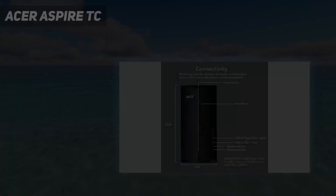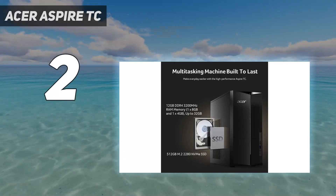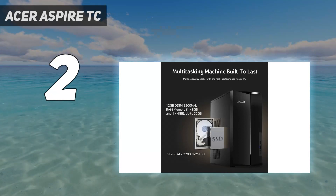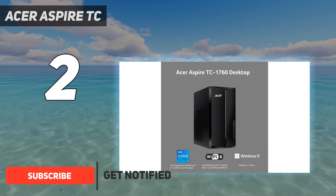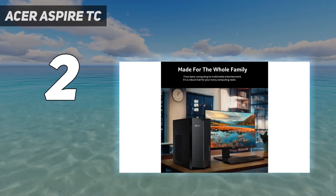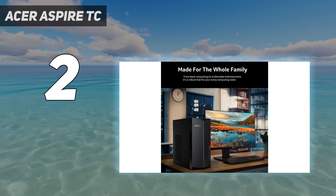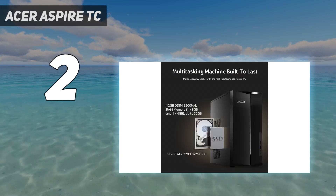Number 2 on my list: the Acer Aspire TC. We have yet to fully review the Acer Aspire TC, but we can already assure you that it's guaranteed to give you the best price-to-performance ratio if you're looking to save money on your next PC, or if you only need something to browse, send out emails, do homework, and stream on. The graphics options aren't the most exciting, but overall the available specs should see you through everyday workloads and maybe some light gaming.